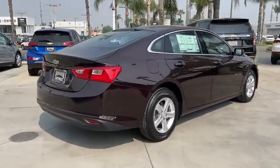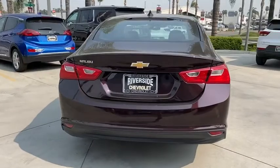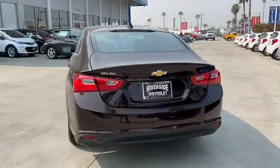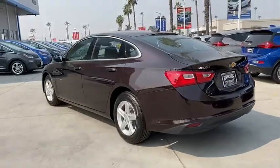Backup camera, traction control, dual airbags, alloy wheels, power steering, four-wheel disc brakes, center armrest, security system, electronic stability control, compass.